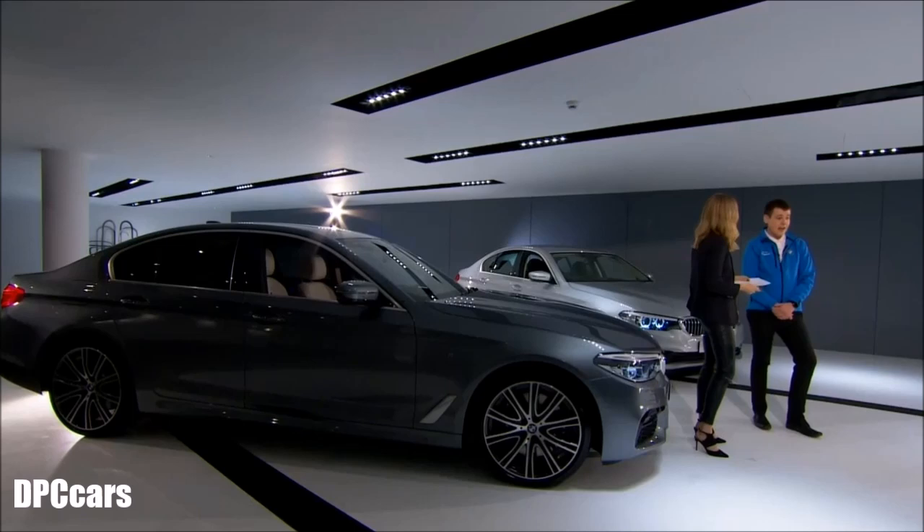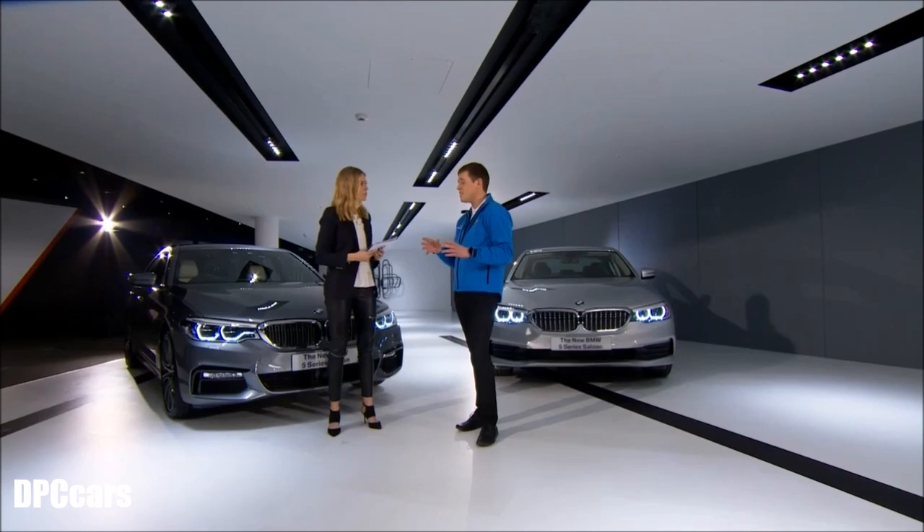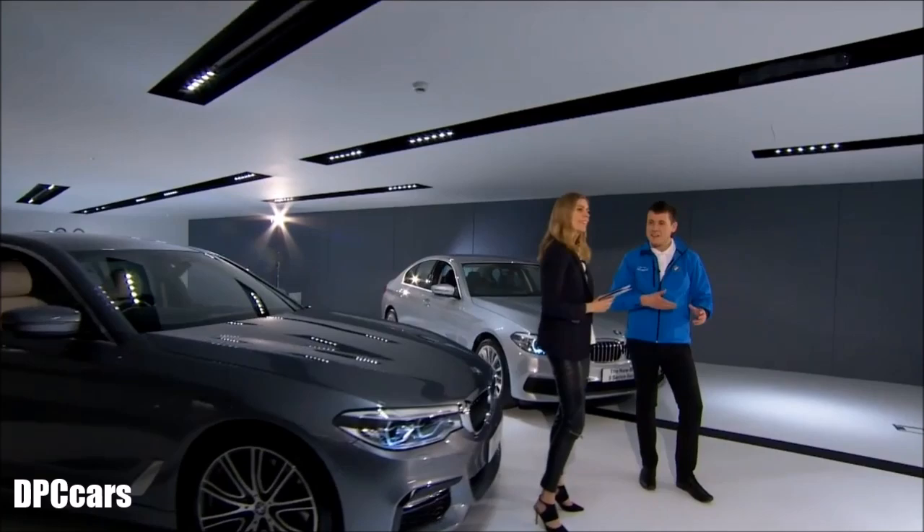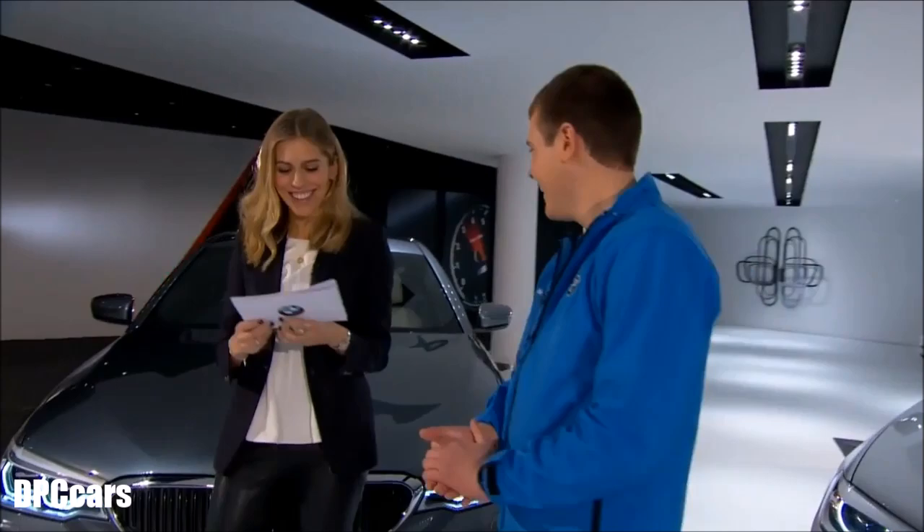Final question: can you use park assist to parallel park even if there isn't a marked parking space? Yes — the system isn't looking for markings on the floor. It uses obstacles around the space to designate it, so as long as you find a space big enough for the car, the car will park itself into it. There really isn't much this car can't do.